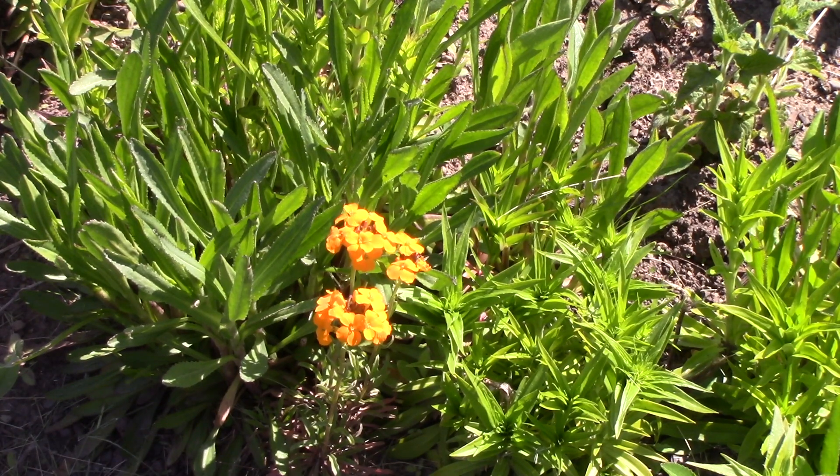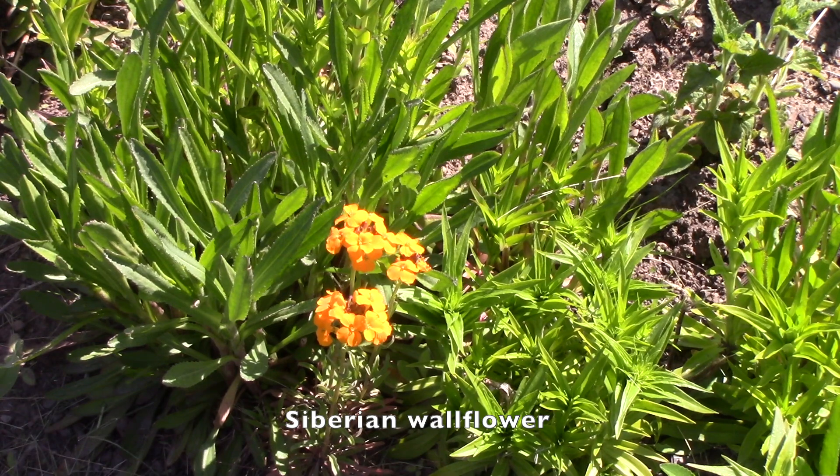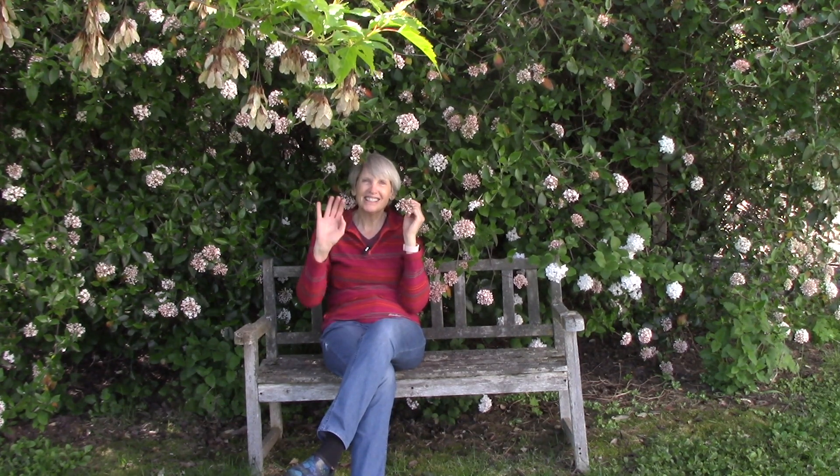Here's an example of some Siberian wallflowers. Nothing much is blooming just yet, but I had to show you a little bit of color. Well, that's the tour for now. There will be so much more to see when everything is blooming. In the meantime, I'm going to enjoy my lovely Korean Spice Viburnums. Thanks so much for watching today, everybody. I'll see you next week. Happy gardening.